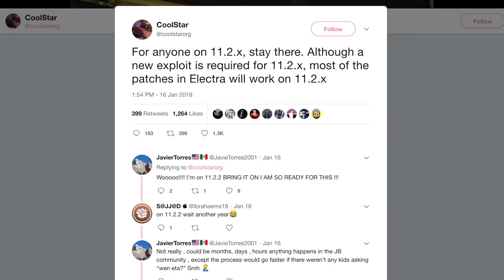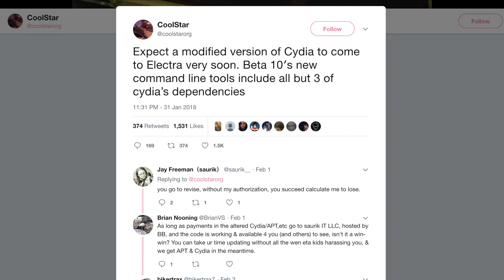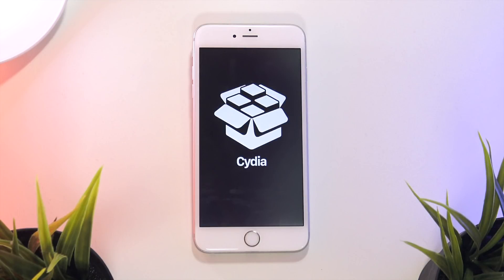Neither the Zimperium exploits nor Adam Donfield's vulnerability could be used to create a jailbreak by themselves, but Coolstar has tweeted that the patches he uses in his Electra jailbreak actually work on iOS 11.2.x. So if a new exploit comes out for those firmwares, it doesn't sound like it would be too hard for Coolstar to update Electra to run on the newer firmwares. Additionally, Coolstar said he's working on an alternative way to update Cydia and its dependencies to run on Electra, so we might see a modified or partial version of Cydia on Electra before Cydia is officially updated by Saurik.